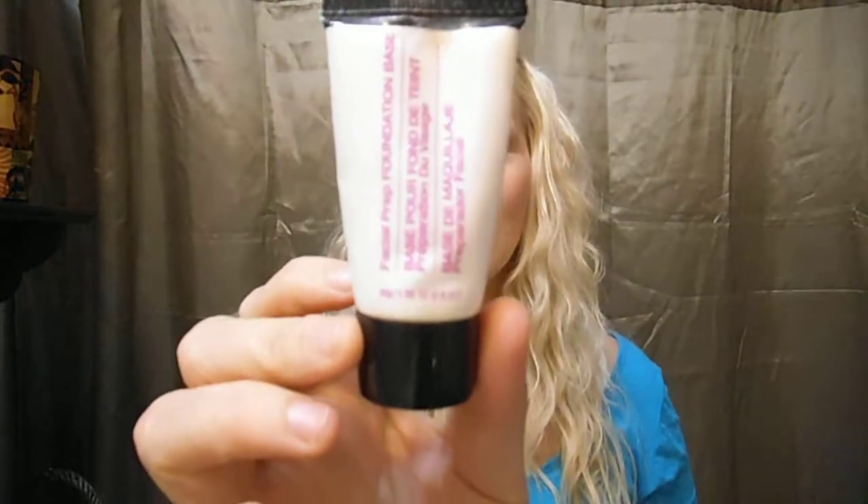My next one, also with this humidity and hot weather, has been a facial prep foundation base. I'm not quite sure exactly what the brand is, but I got it at Sally's for under five dollars. It's just a makeup primer — love this. Even in the humidity it helps keep my makeup on longer, helps it go on smoother, and kind of evens out all those little indentations and fine lines.